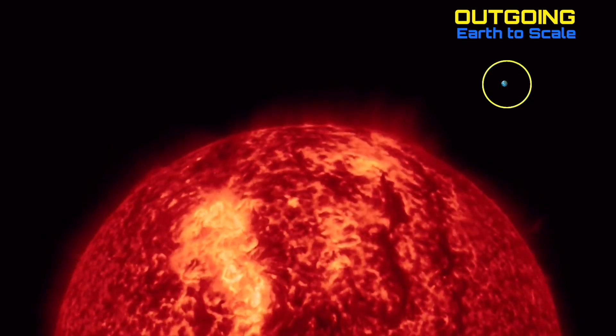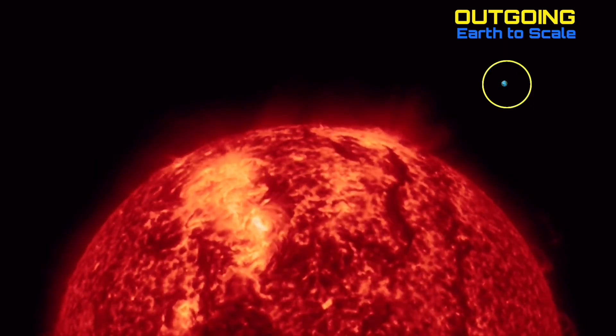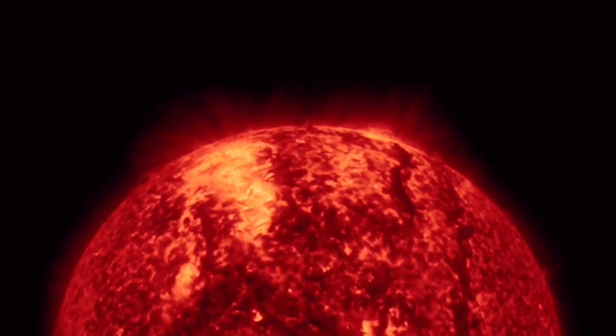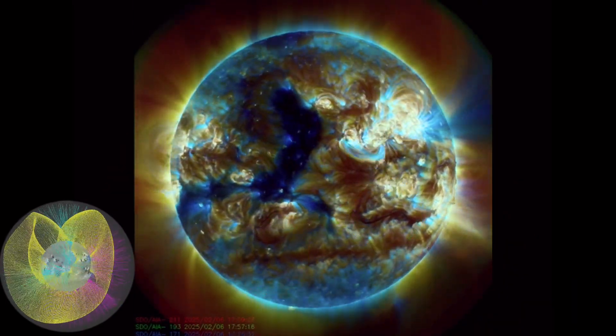Looking at outgoing, this is where we've seen multiple M-class solar flares. Big sunspot grouping on the left-hand side, and as well plasma filaments on the right-hand side. We're going to be keeping an eye on those as well, as we've seen multiple take off from the sun recently, and you can see one ramping up right in the last few images.